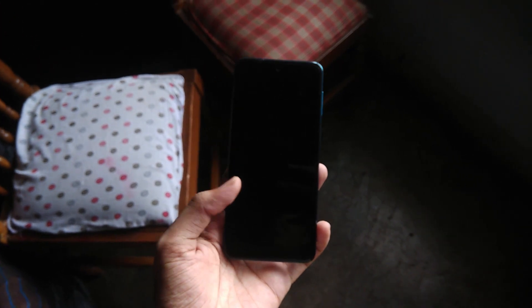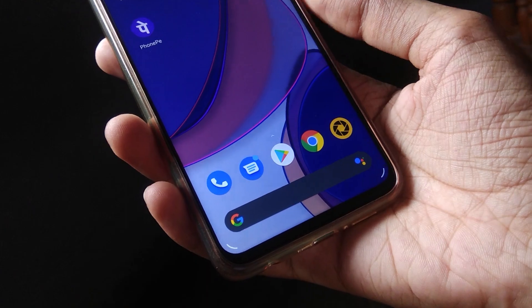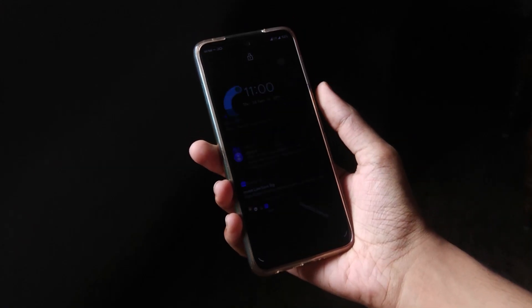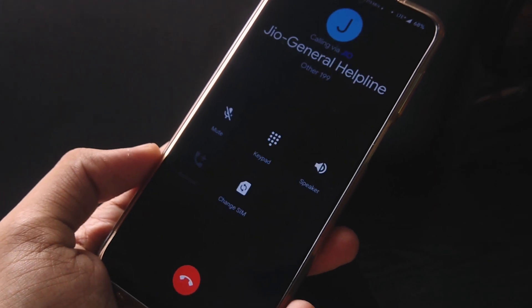Basic Android 10 features like double tap to wake, gesture navigation, and face unlock are working. I found the fingerprint sensor to be a bit slow compared to the stock MIUI, but everything else like Bluetooth, hotspot, and Wi-Fi is working.